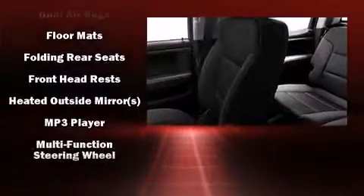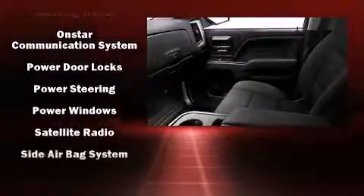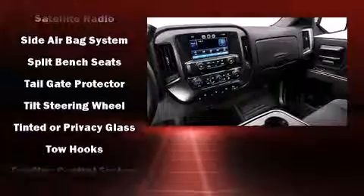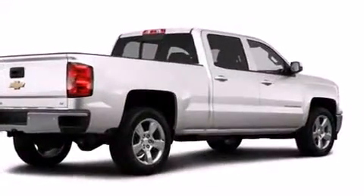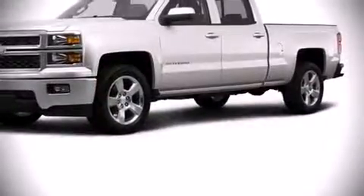Safety equipment has been integrated throughout, including dual front impact airbags, head curtain airbags, traction control, a panic alarm, OnStar, and four-wheel disc brakes with ABS. Electronic stability control supplements the mechanical systems to help you maintain precise command of the roadway.